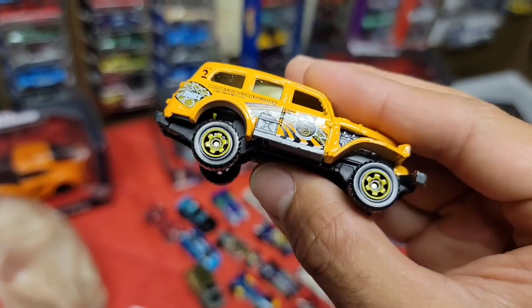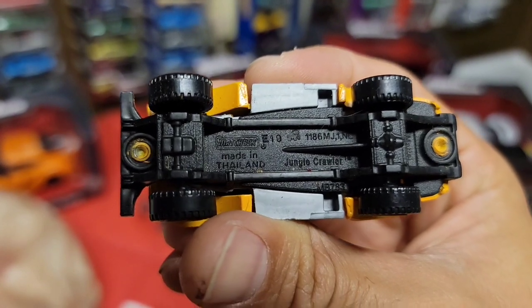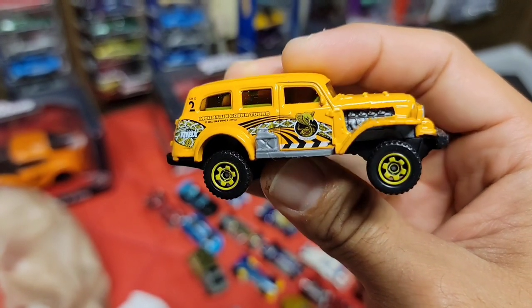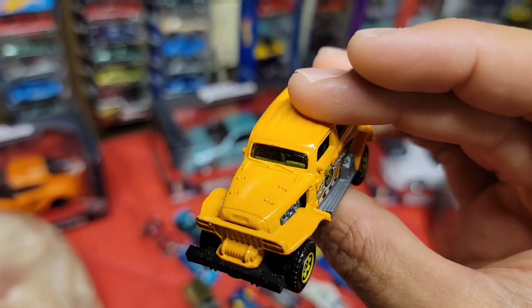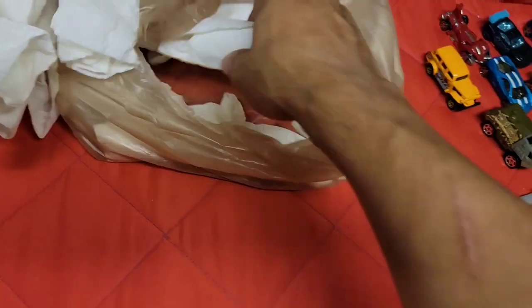Next up - another Matchbox. Mountain Cobra Tours - look at that, this is the Jungle Crawler. That is a really cool casting - I like that a lot. It's almost like a gasser meets a Jeep, and I love how you can see the open motor like that.